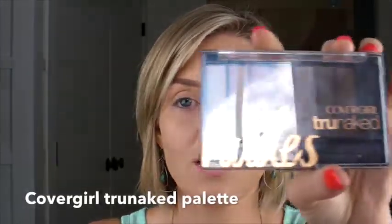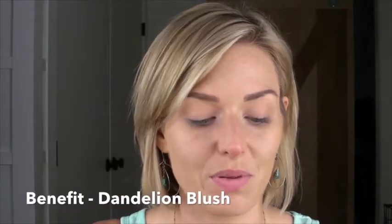Next up, I wanted to try the CoverGirl True Naked Nudes — this was the one palette I brought with me on vacation. It's great for all different skin tones. I also brought the Benefit Dandelion Blush, which I am absolutely obsessed with. It smells amazing and it's just a very corally pink peach color.